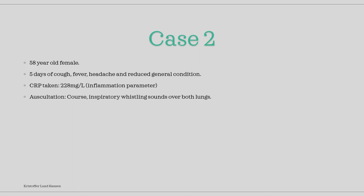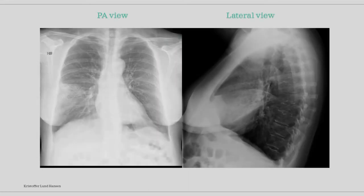In our second case, we have a 50-year-old female. She presents with a history of five days of cough, fever and headache, and she has a reduced general condition. Blood tests were taken which showed a CRP of 228 mg per liter. CRP, or C-reactive protein, is a common blood test taken to check for inflammation. On clinical examination, we find coarse inspiratory whistle sounds over both lungs while auscultating. A PA view and lateral view x-ray were taken. Pause the video and take some time to examine.